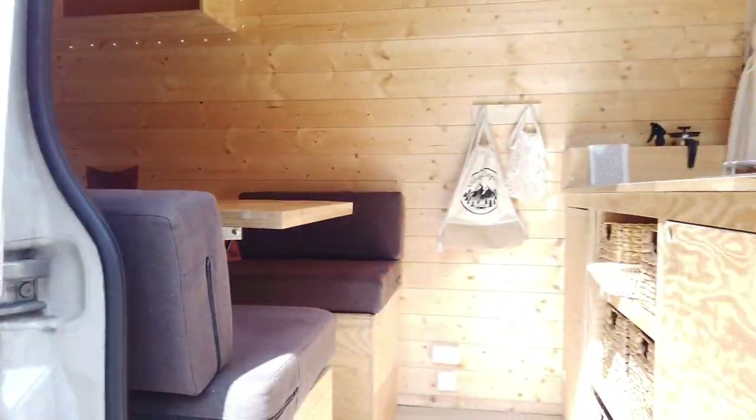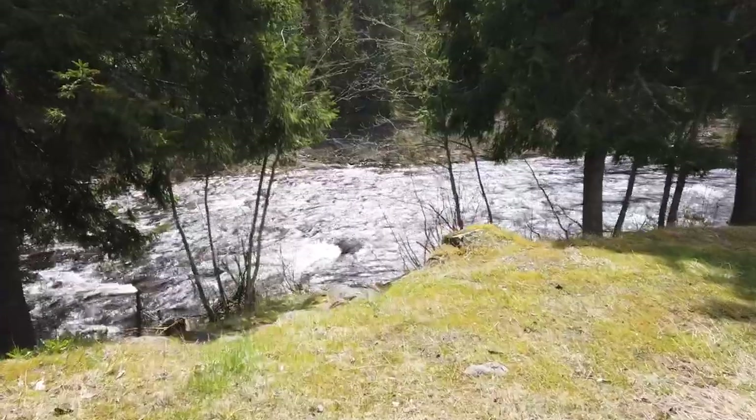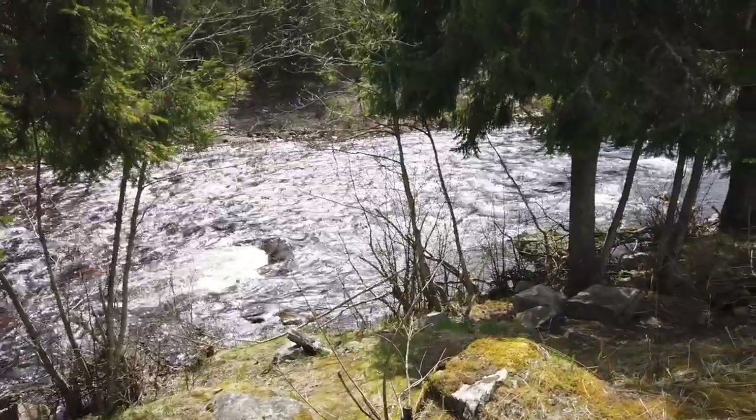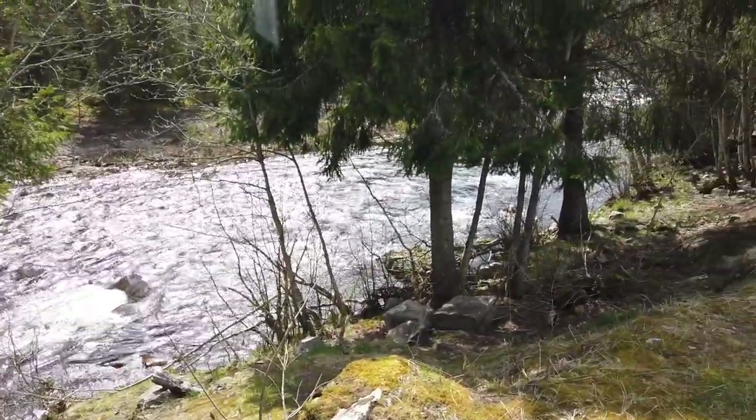We have already driven a couple of hours from Oslo and stopped at a little roadside stop. We're trying to do our lunch here — this is our view right now. That's the background noise you're probably hearing; it's this huge, huge river which is very pretty. The weather is nice today, but I think we'll have rain for the rest of the day. So the plan is to follow the sun — we have no fixed plan where to go, just drive to where the sun is. Let's see where that leads us.